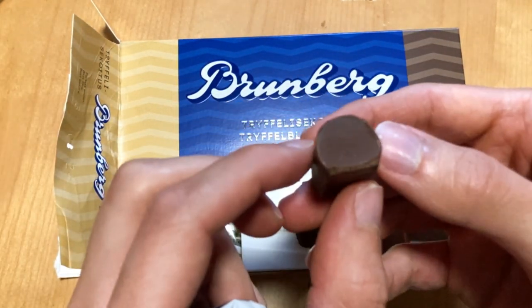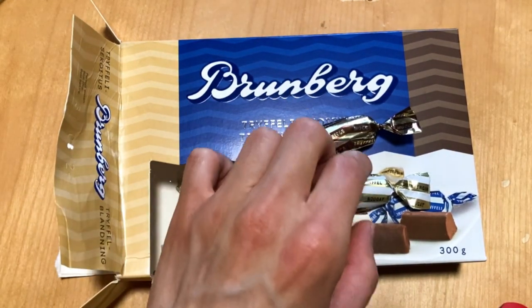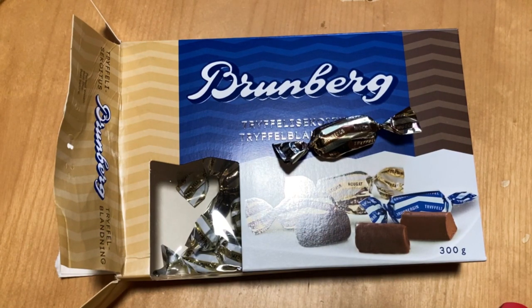Quite good. Then the nougat — this might be my favorite, or maybe the mocha. Quite strong hazelnut flavor, but yeah, not bad.